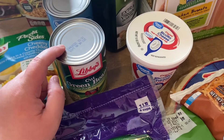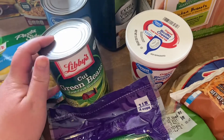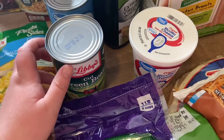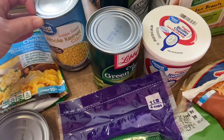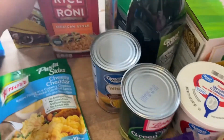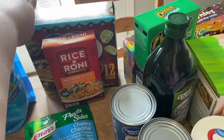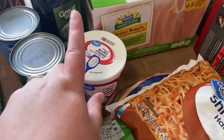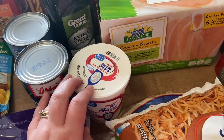I got some green beans — the name brand is definitely a lot better, so I'll keep getting this until Great Value can get their act together. I also got a can of corn; I haven't had any problems with Great Value corn so I'll keep getting that. Back here I got some Mexican rice for tacos as well as some taco shells.